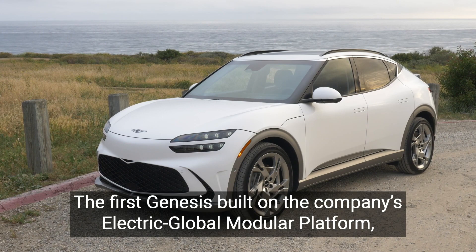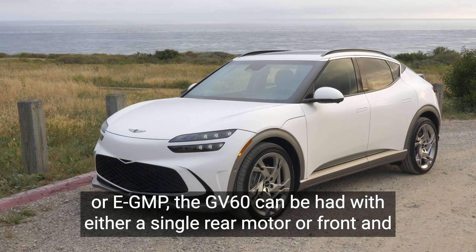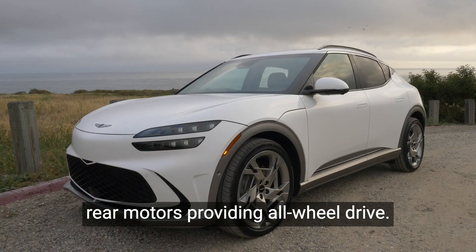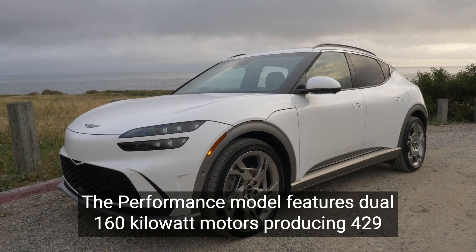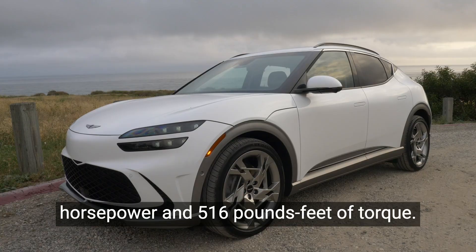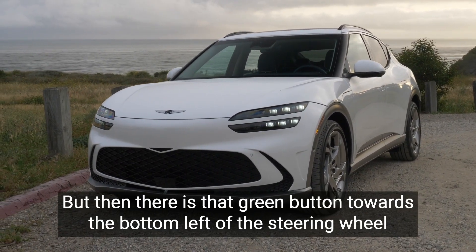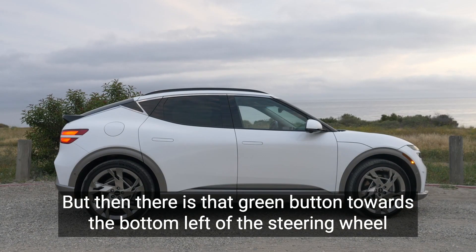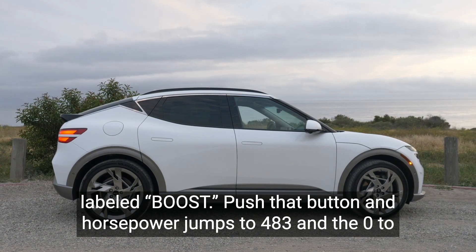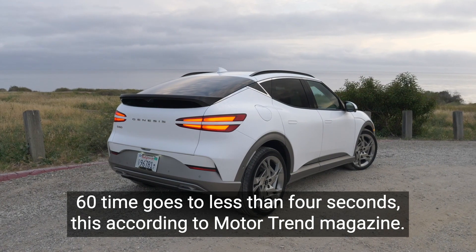The first Genesis built on the company's Electric Global Modular Platform, or E-GMP, the GV60 can be had with either a single rear motor or front and rear motors providing all-wheel drive. The performance model features dual 160-kilowatt motors producing 429 horsepower and 516 pounds-feet of torque. There is that green button towards the bottom left of the steering wheel labeled Boost — push that button and horsepower jumps to 483 and the 0-60 time goes to less than 4 seconds, according to Motor Trend magazine.